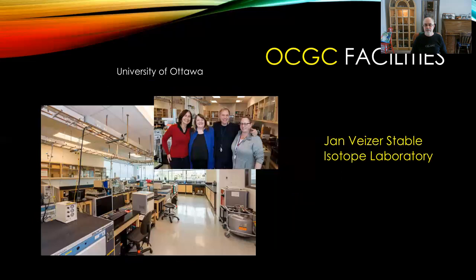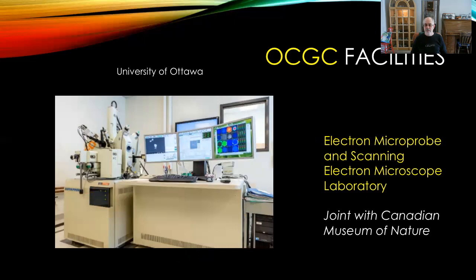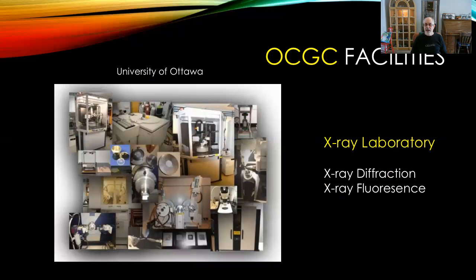We have the Yon-Visor stable isotope laboratory. There is also an electron microprobe and scanning electron microscope laboratory that is operated jointly with the Canadian Museum of Nature. The University of Ottawa also has x-ray laboratories for both x-ray diffraction and x-ray fluorescence spectroscopy.